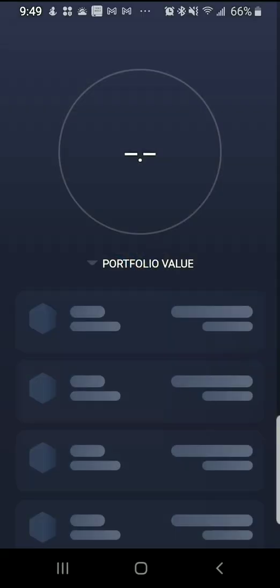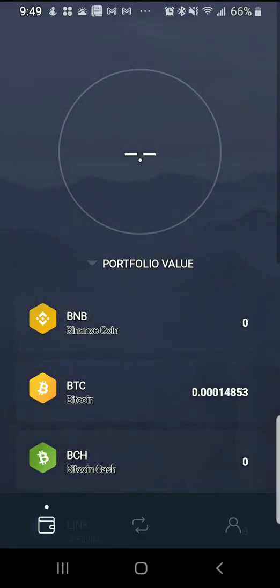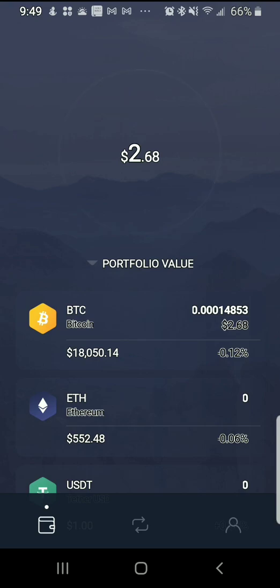I'm going to open up my wallet and go to my Exodus wallet. It's a powerful wallet. It's changed very quickly. This is how it looks.